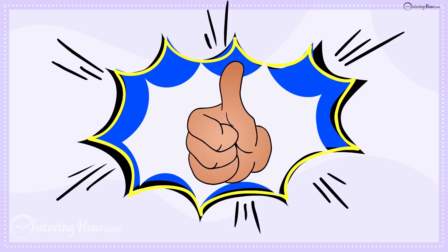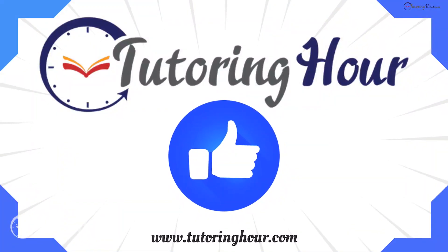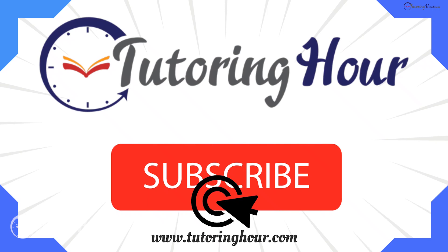Great job, Material Detectives! Don't forget to smash the like and subscribe buttons and stay tuned for more fun and educational quizzes. Thank you for watching. Keep exploring and learning about the amazing materials around.